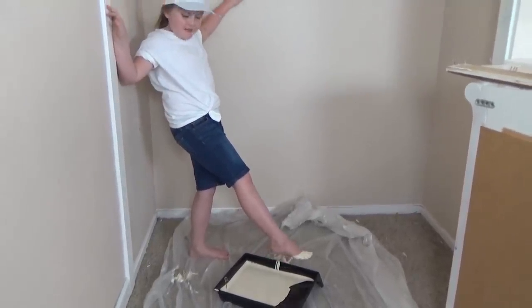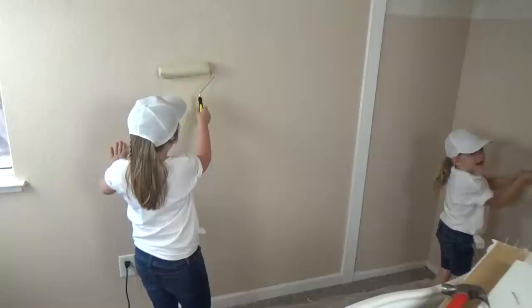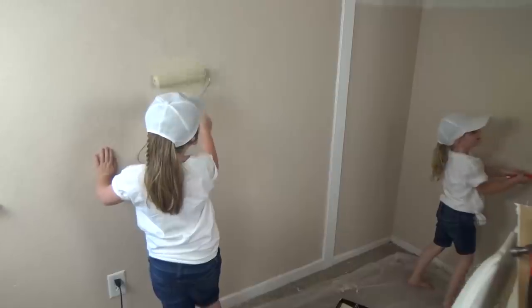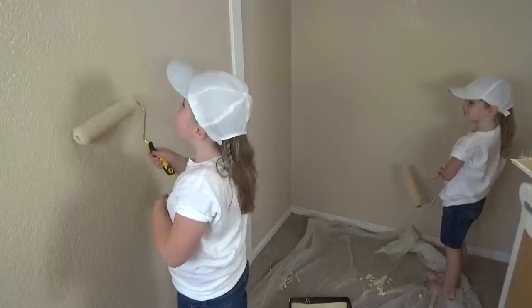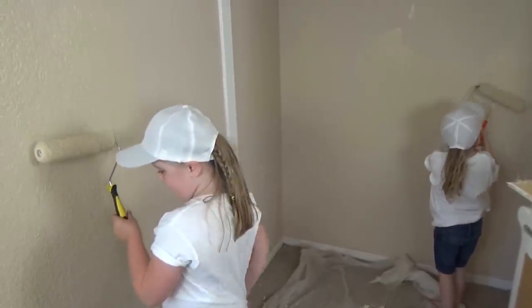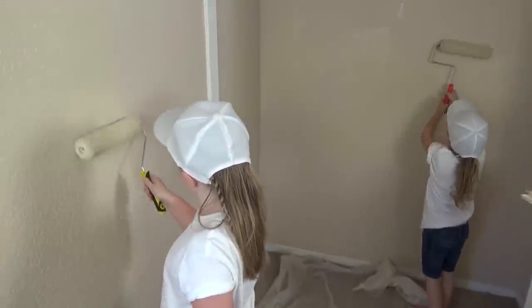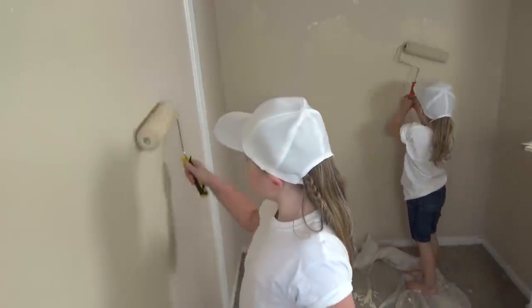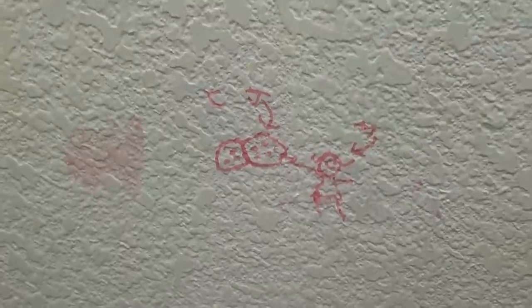What happened? I stepped in the paint! Oh no — okay, let's fix it and then get to painting. Good job, girls! What do you think about the paint? It looks pretty cool. Is it easier than you thought? Yeah! This paint is actually the exact same color — we just wanted a fresh coat. It's a good opportunity to let the girls give it a try. I'm also going to be painting over some interesting artwork on the walls.